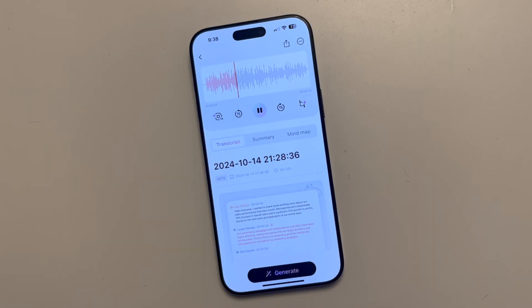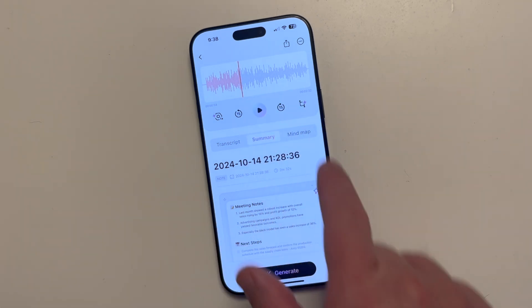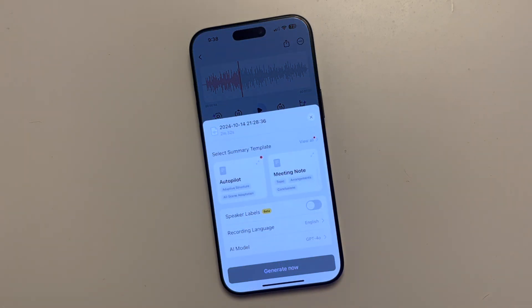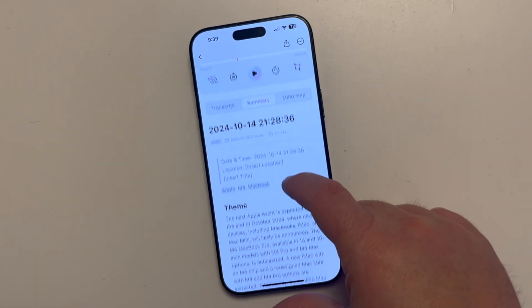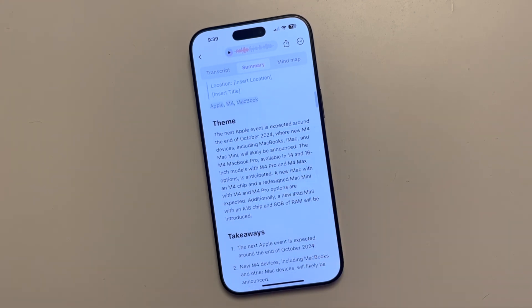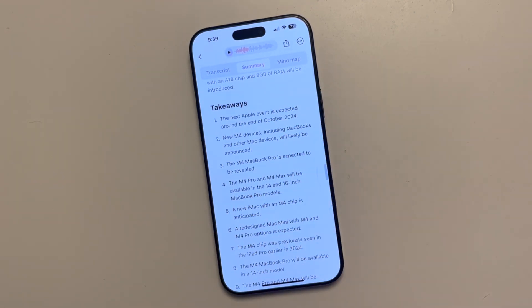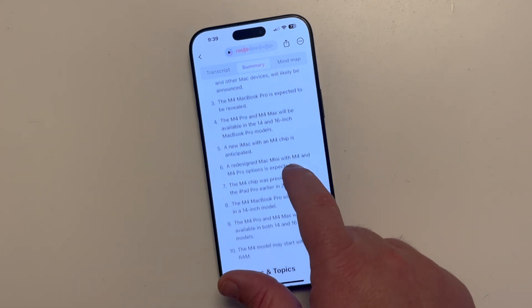You can see it's captured everything I said, and this is where the magic begins. Using AI, I can make a summary of everything I've just talked about. Using the summarization tool, I can see it all in notes and tasks, with all the key information and takeaways - absolutely amazing, narrowed down into a short bullet point list.